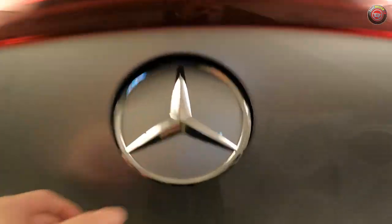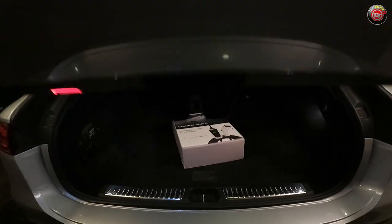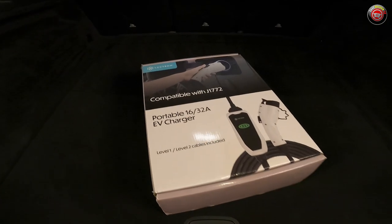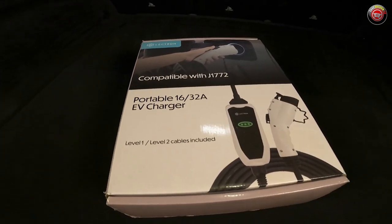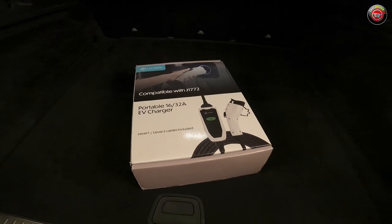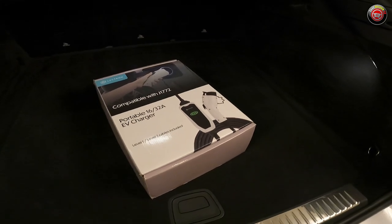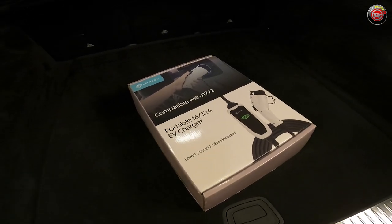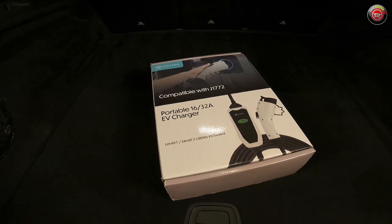In my case, I found on Amazon the Electron Level 1 and Level 2 portable charger. It has dual charging plugs that work with both Level 1 and Level 2, allowing you to plug into a conventional household outlet or a 220–240 volt outlet such as in my garage. Perfect to keep in the trunk of a car when you don't really know what's going to be awaiting you at the other end of your journey.